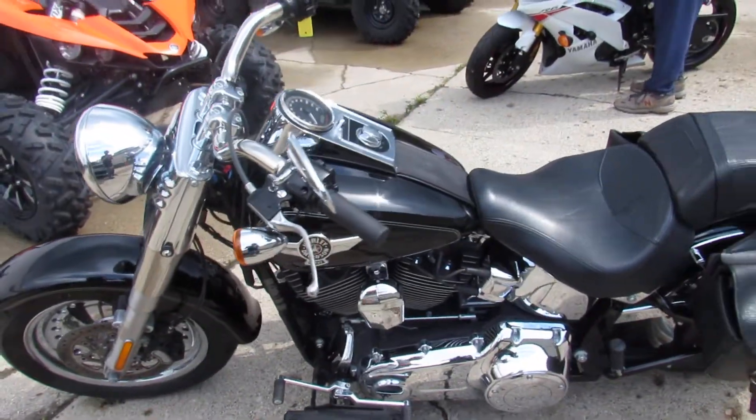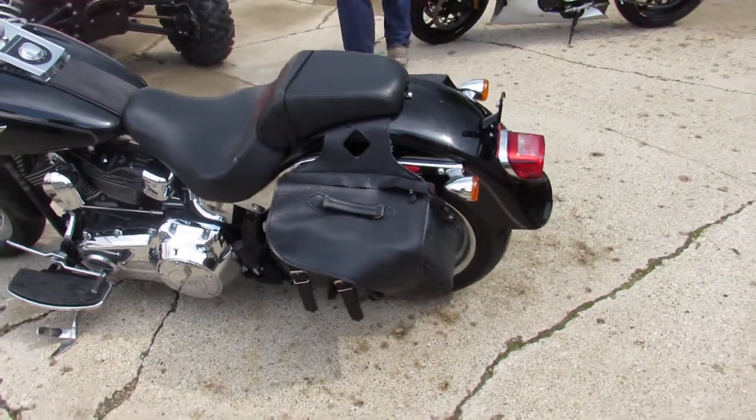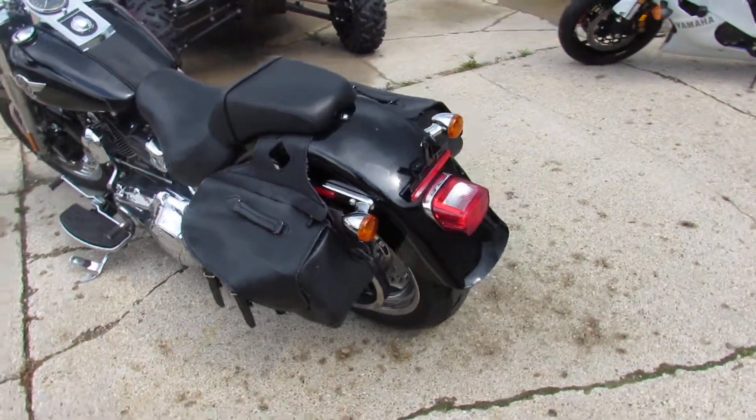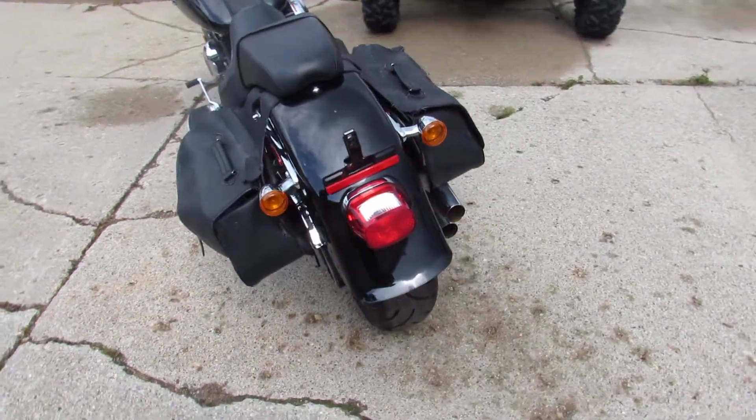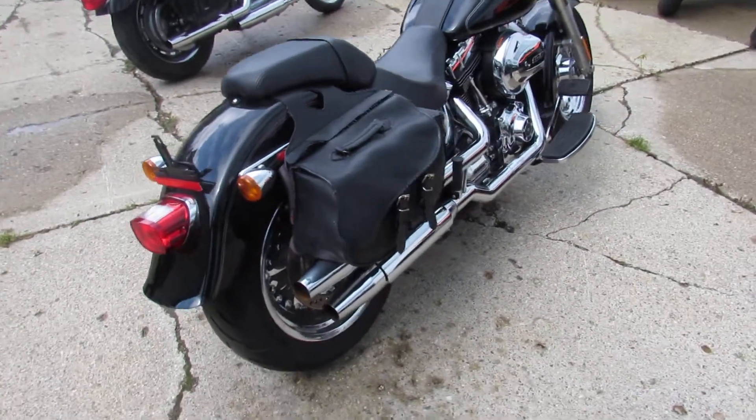Take a look close, man. You guys have got the 103 cubic inch. It's got the saddlebags, chrome wheels, vivid black paint — it's perfect. Chrome shines like new. All the fluids have been changed and it's ready to roll. It's a great bike.